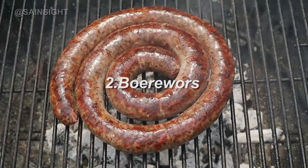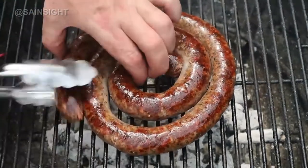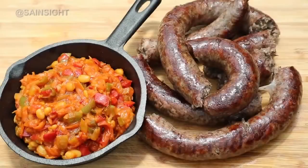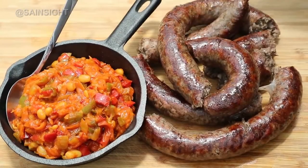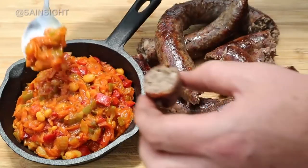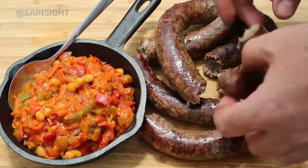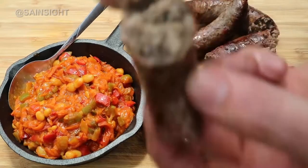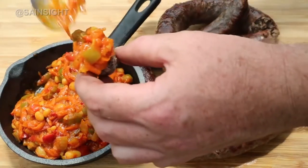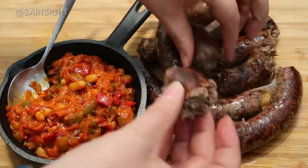Number 2: Boerewors. This is a traditional South African sausage made from beef mixed with either pork or lamb and a mixture of spices. Boerewors are traditionally served in a coil shape, similar to the Cumberland sausage, and cooked on a braai — well known as a barbecue. The word Boerewors comes from Afrikaans and Dutch: the word 'boer' means farmer and 'wors' means sausage. The main difference between a Boerewors and a regular sausage is the percentage of meat in the product. Boerewors is generally more expensive because it contains a higher percentage of meat, though sausages can be just as delicious and offer better value for money.